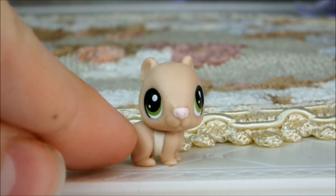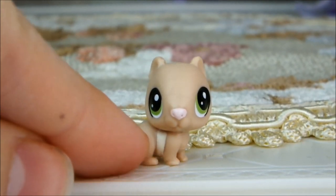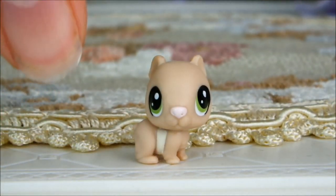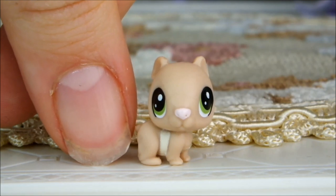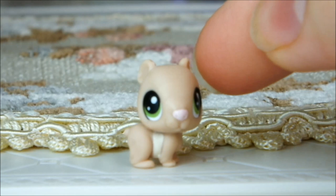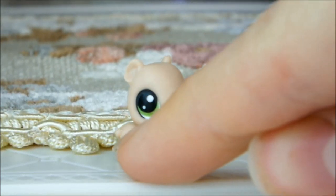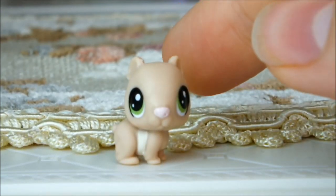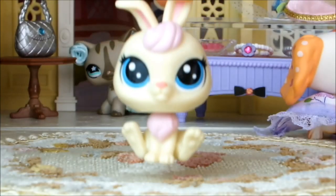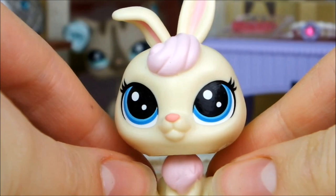Next up we have this absolutely tiny guinea pig. It is in fact a new mold, but it's just too small. These teensies are so tiny — look, it's the size of a thumbnail! He's so small that his head doesn't even turn. I love the sandy color of him, he's got lovely green eyes and an adorable little pink nose, but he's just too small for my liking. He's really cute otherwise.